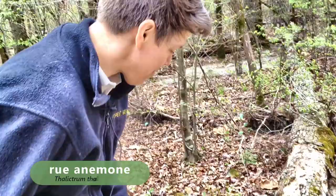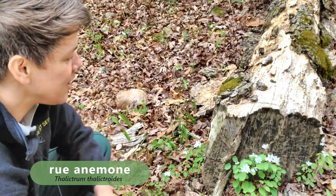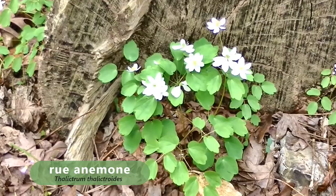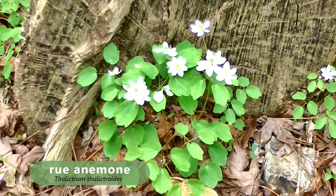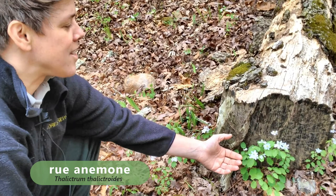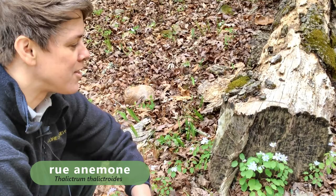Another one of my favorite spring ephemerals is this Rue anemone, Thalictrum thalictroides. You'll find it on stream terraces and rich woods. One of the cool things about it is its dispersal mechanism. The seeds of the Rue anemone have a little structure called an elaiosome, which is rich in fat and protein and attractive to ants. The ants take the seeds back to their nest, feed the elaiosome to their young, and then throw the seed out in their trash pile with ant frass and other substances that make it a perfect place for the seeds to germinate. This is one of the many spring ephemerals that's ant-dispersed.